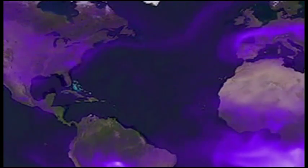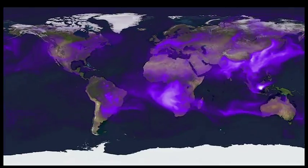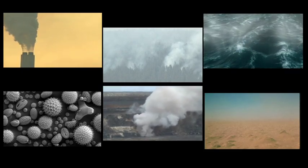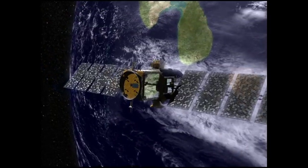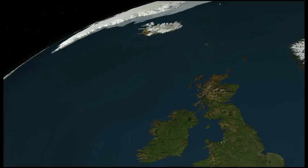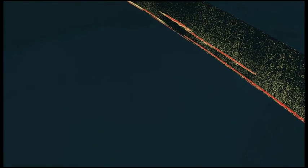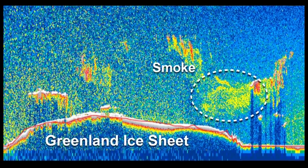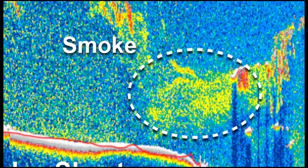Dust and aerosols are a well-known but not fully understood feature of the atmosphere. They come from human emissions but also natural sources including fire, ocean spray, pollen, volcanoes, and dust storms. Observations from satellites like NASA's Calypso provide some insights. Calypso's instruments look down at a narrow swath of atmosphere with each orbital pass. Recent Calypso data reveals wildfire smoke drifting over the Greenland ice sheet, but clearly more research is necessary.